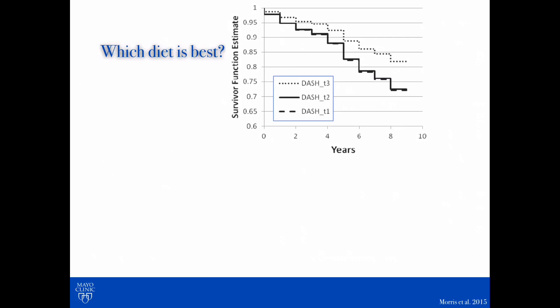So this graph is from that 2015 study, and it's looking to compare the MIND diet, the Mediterranean diet, and the DASH diet. On the x-axis, or the horizontal axis, we have time. And on the y-axis, or the vertical axis, we have an estimate of cognitive function. If you're closer to one, that's normal, and then as you can see following the stair step down, that's indicating how rapidly cognition declined.